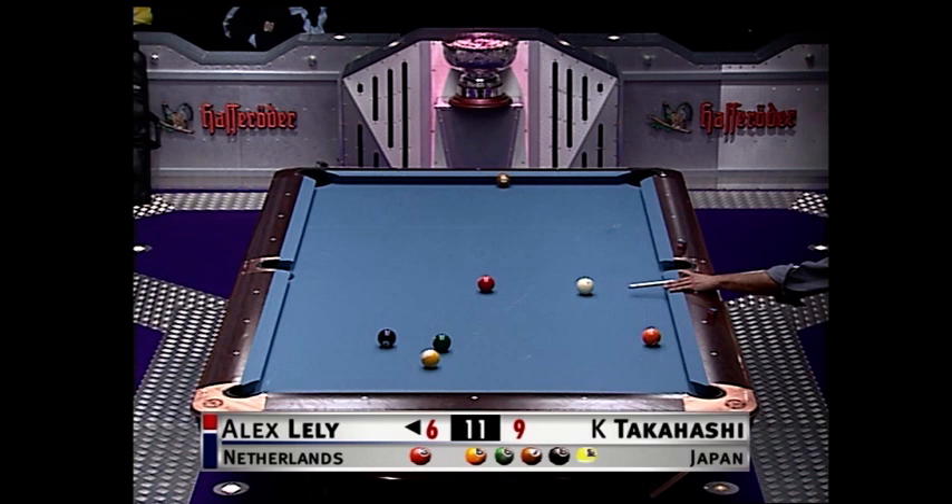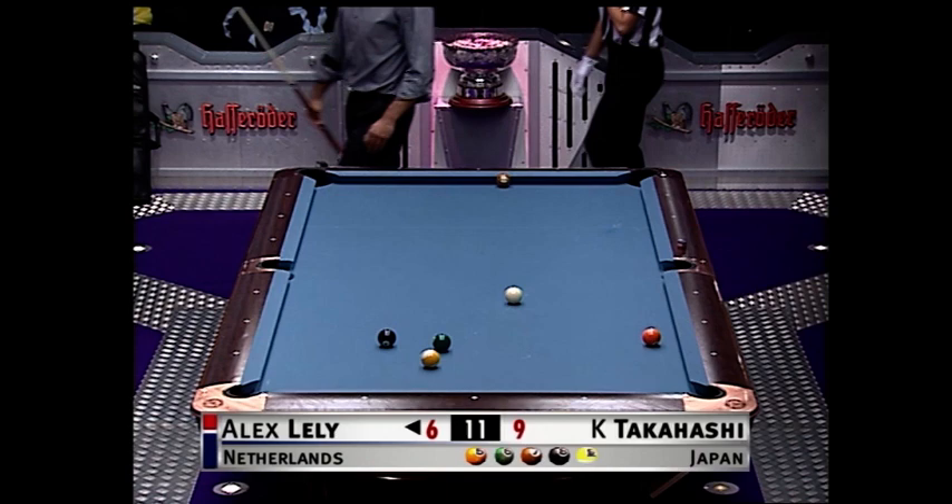Welcome back. Next up is Alex Lely against Kunihiko Takahashi. We join it in the 16th rack. Takahashi leads 9-6.